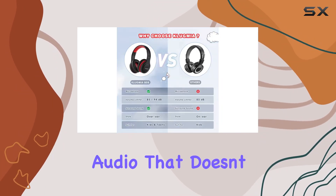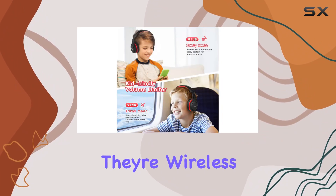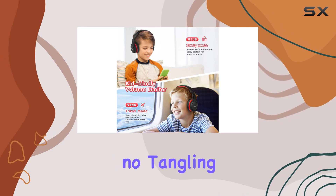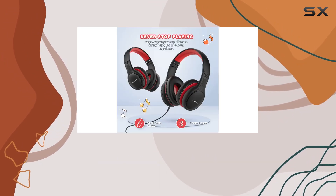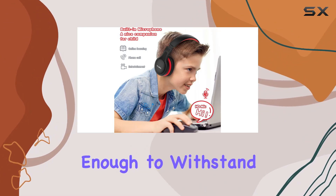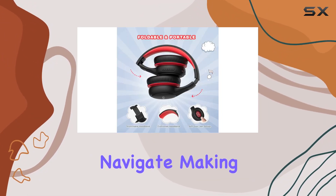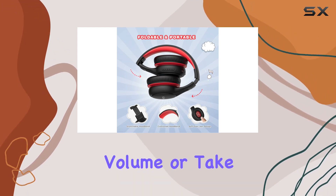Crisp, clear audio that doesn't compromise even with the volume limitation, and the fact that they're wireless is a definite plus — no tangling cords. One thing I appreciated was the durability; these headphones feel sturdy enough to withstand the handling of active kids.